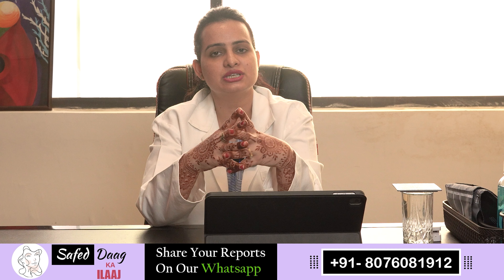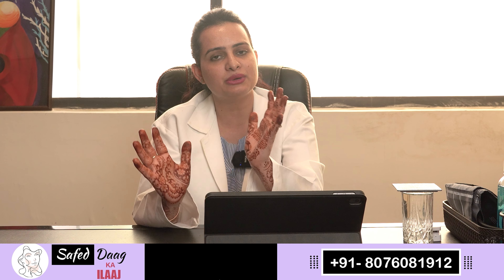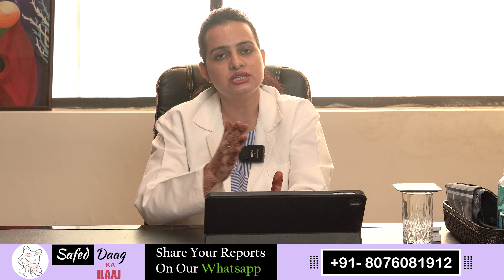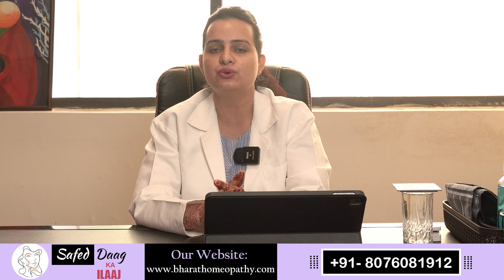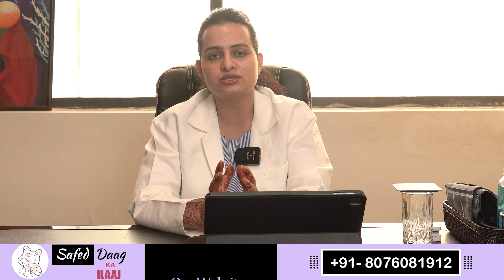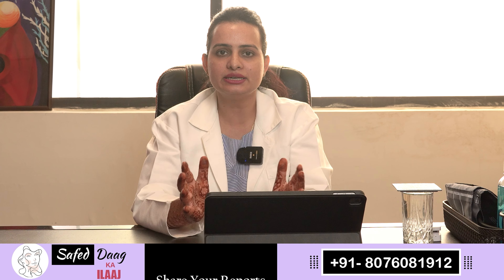Now let's talk about some specific recommendations I always give in my vitiligo cases. Patients should prepare a mixture of seeds — sunflower seeds, flax seeds (alsi), chia seeds, and sesame seeds — in equal quantity. Put them in a box and take a spoonful every day. This provides vitamin B-complex, copper, and selenium. Besides this, take dry fruits, especially walnuts and figs soaked overnight and eaten in the morning. You can also take pine seeds and cashews. All these have anti-inflammatory and antioxidant properties that reduce inflammation in your body and help settle free radicals.